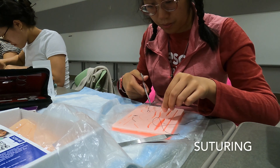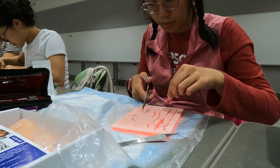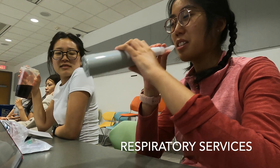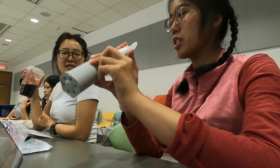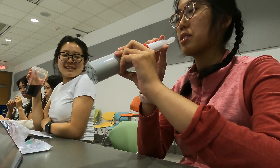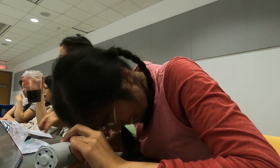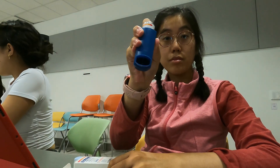After the rather traumatic nasogastric tube experience, it was time for some peaceful suturing practice. We then measured our own peak expiratory flow rate using a peak flow meter — I'll probably need to see a doctor soon because the amount of air I was blowing out was well below what it should be for my age and height. We also learned about different types of inhalers.